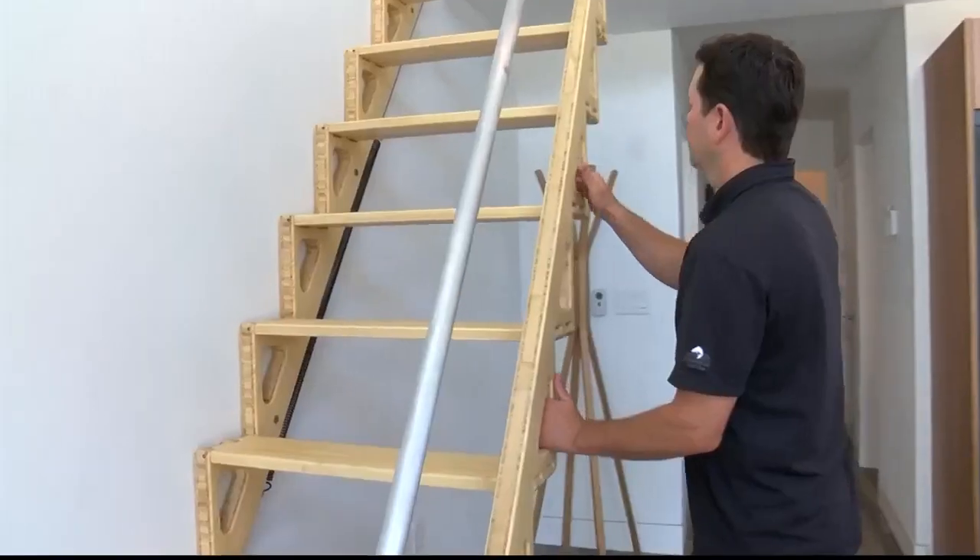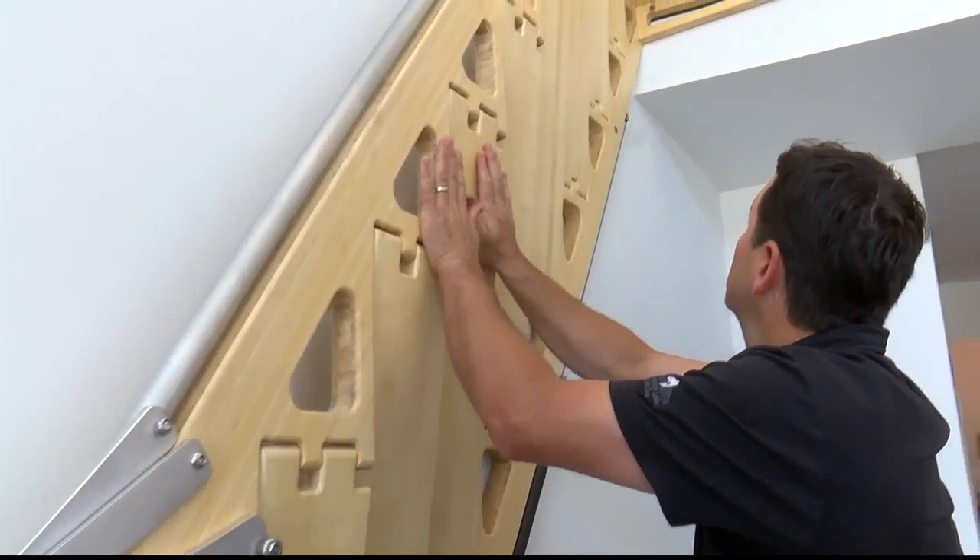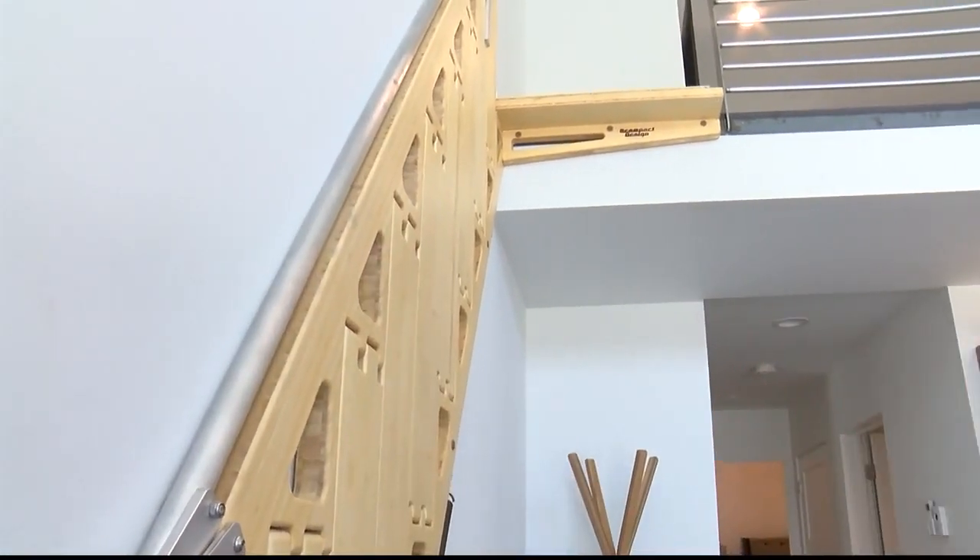We were able to get some of the first ones in America basically here, and they really are a great solution to this space. We just didn't have room for a traditional stair set, so the fact that they fold up and get out of the way is pretty amazing.